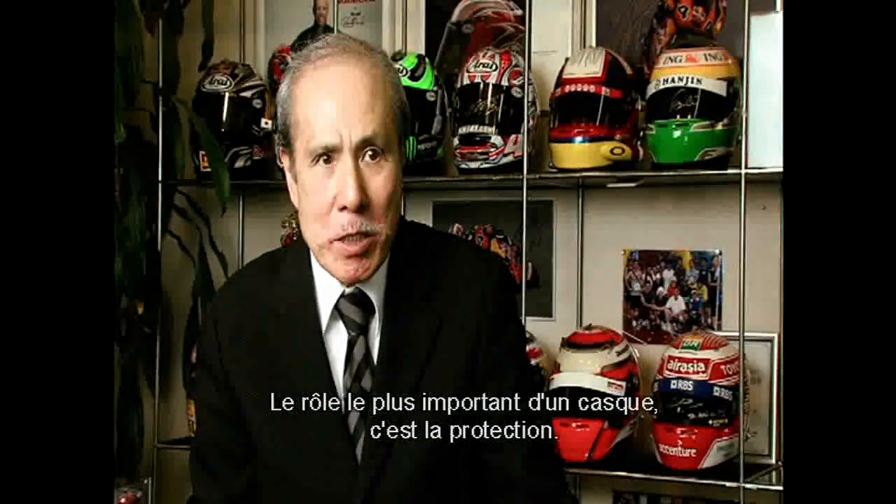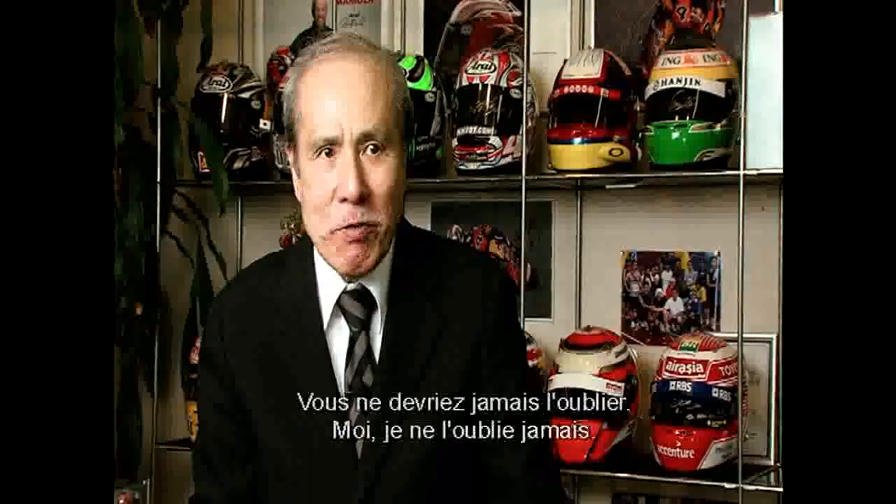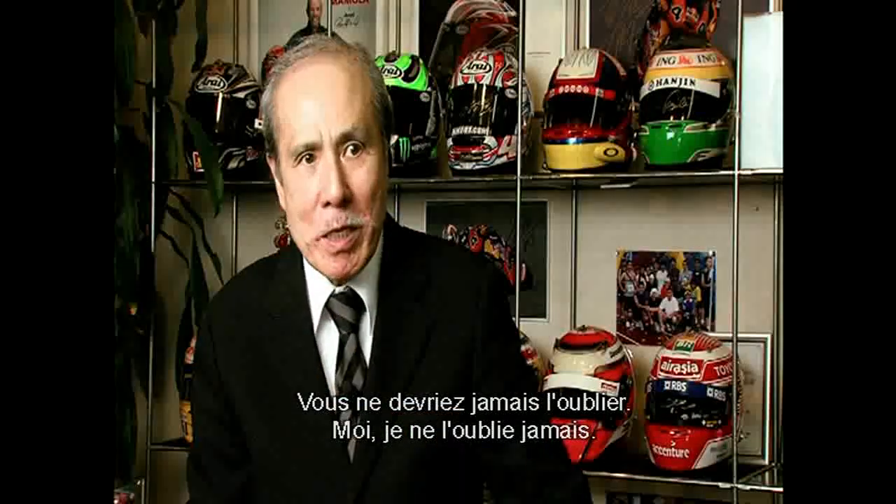Most important for helmets, that's protection. That you never should forget. That's something I would never forget.